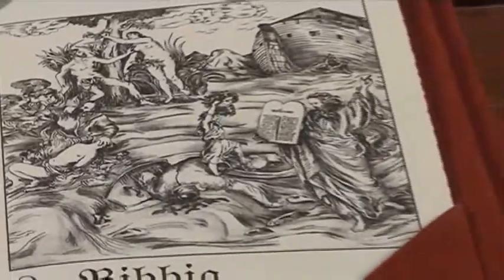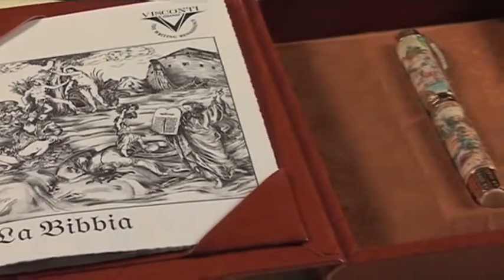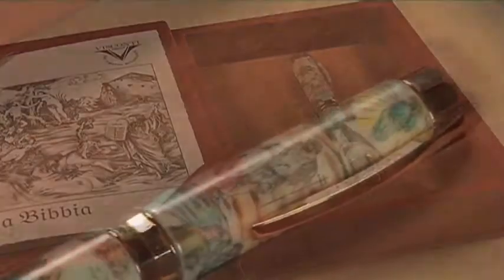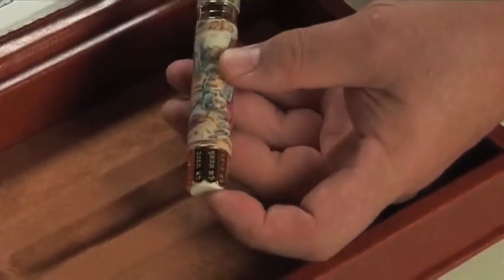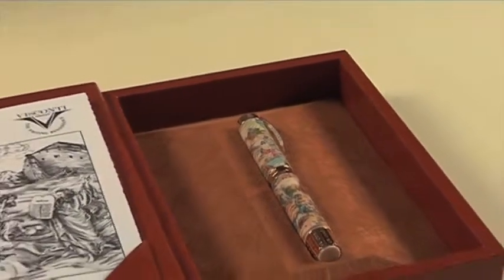The Bible is far and away the most widely read book in the world. Visconti pays tribute to it by reproducing both the Old and New Testaments on a pen using the scrimshaw technique. The pen is a large pen reflecting the importance of the book, and this is the first time that the scrimshaw technique has been painted to impart greater relief to an etching, reminiscent in many ways of Dürer's woodcuts in the 16th century.